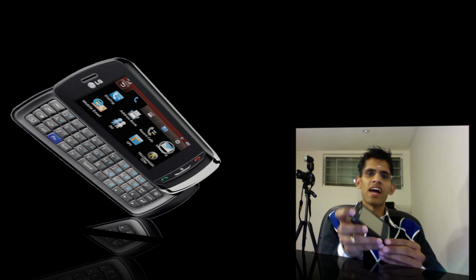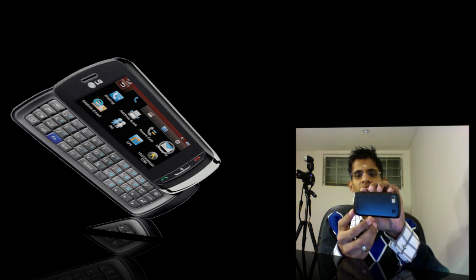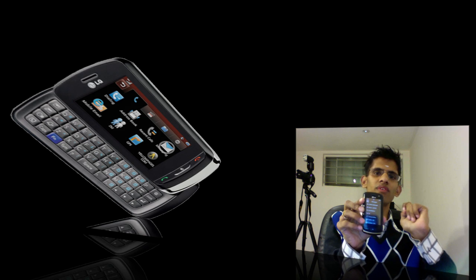Here it is. It has a 3.2 inch resistive touch screen and a full QWERTY keyboard, and it also has a 3.2 megapixel camera. If you want more details about the phone, click on the description for my review and unboxing.